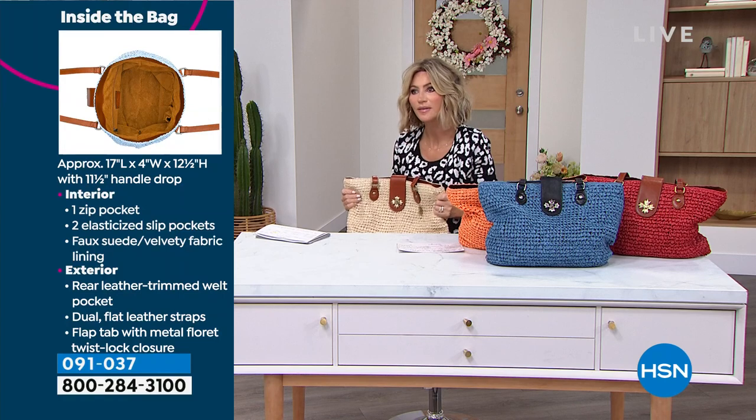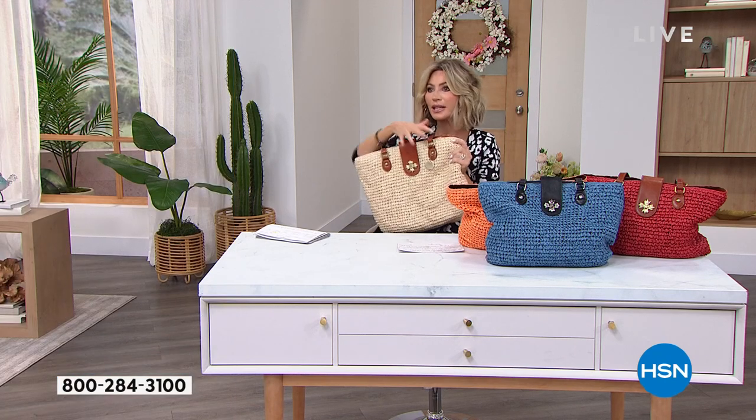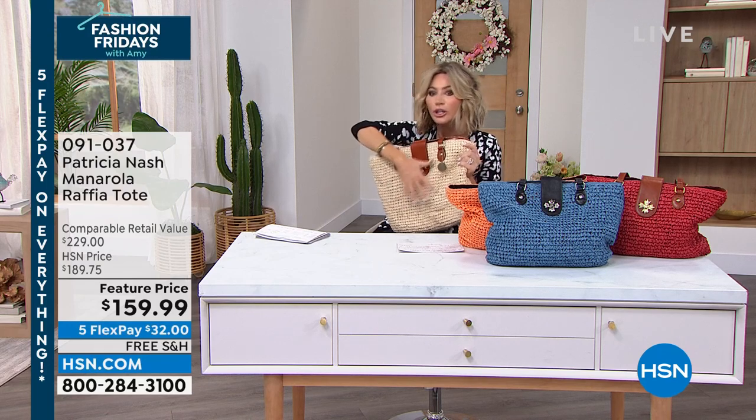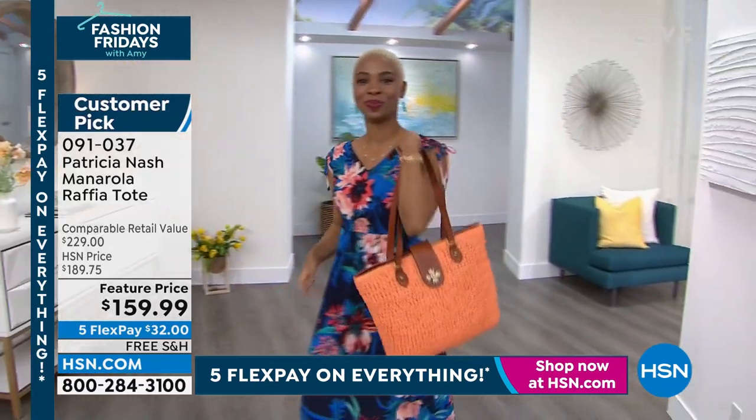These bags have been so expensive. Shopping online you see St. Laurent does one for like $1,000. I mean, they're outrageous for a handmade raffia bag. This one is all done in leather.